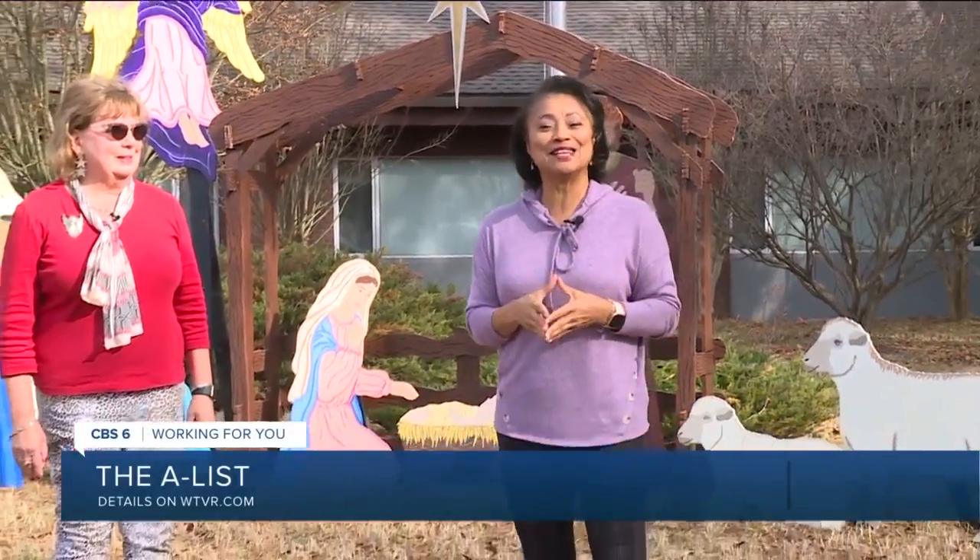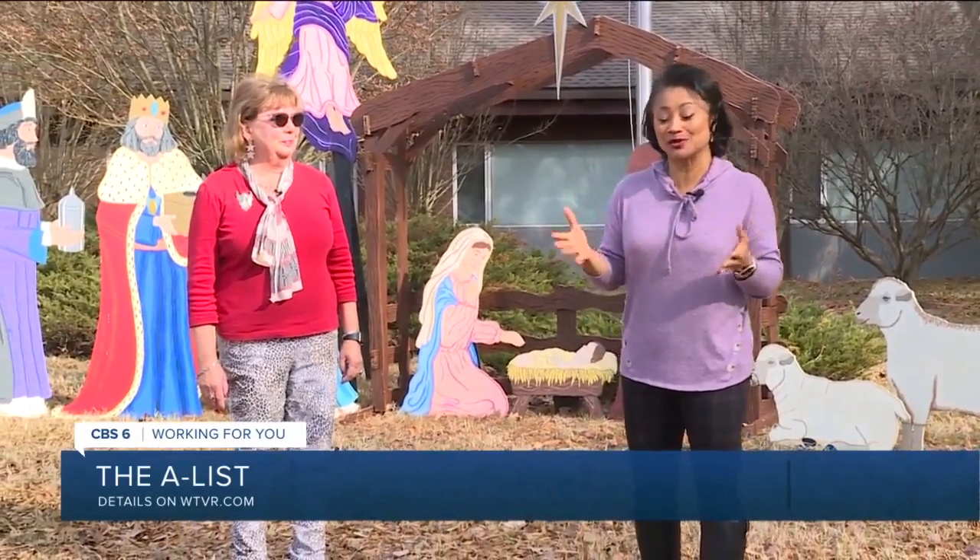This might get you in the Christmas spirit — a showing of nativity scenes from around the world. Antoinette Esa visited the church that has them and has a preview for tonight's A-List. This nativity behind me is just one of more than 200 you'll see at the No Room at the Inn nativity event here at the Church of the Redeemer in Mechanicsville.